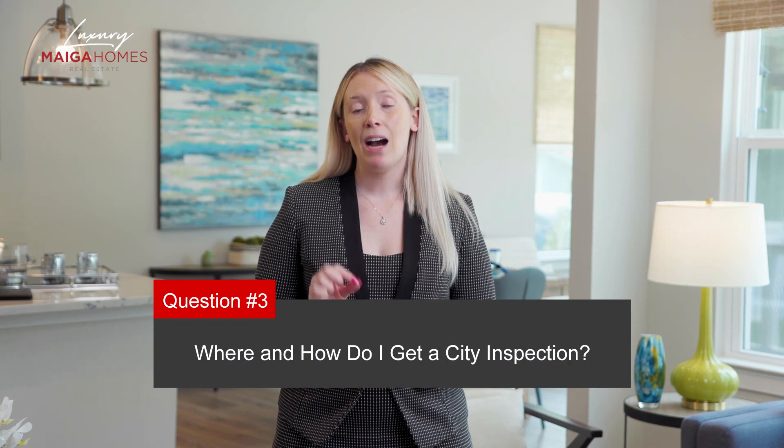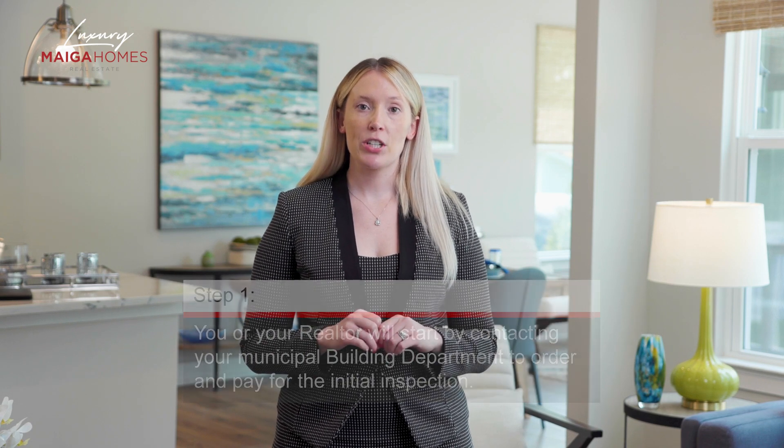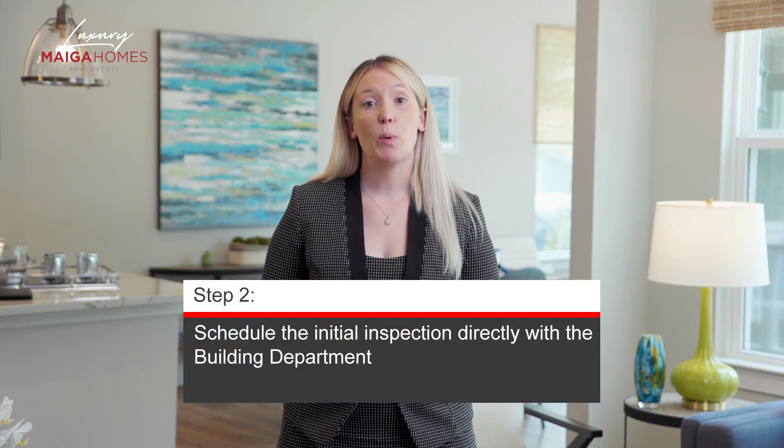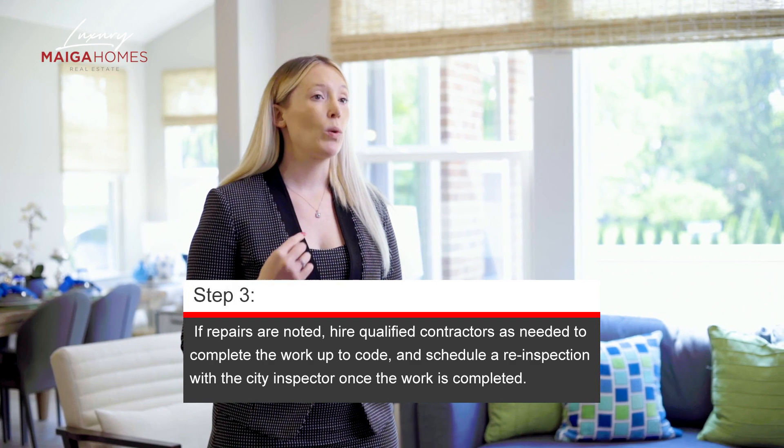Question number three: Where and how do I get a city inspection? First, you or your realtor will start by contacting your municipal building department to order and pay for the initial inspection. Many municipalities now have an online system to initiate this, but you can also call the office or visit in person. Once payment is completed, you will then schedule the initial inspection directly with the building department. If no corrections to the property are required, you're in luck. But for most homes, there will be at least a few corrections needed and quite possibly a permit to complete the work. You'll need to hire qualified contractors as needed to complete the work up to code, and you'll be required to schedule a re-inspection with the city inspector to verify the completed work. Giving paid receipts is not considered sufficient. Some municipalities charge for the initial inspection as well as the re-inspection, while others only charge a single fee. This will depend on which city your home is in.